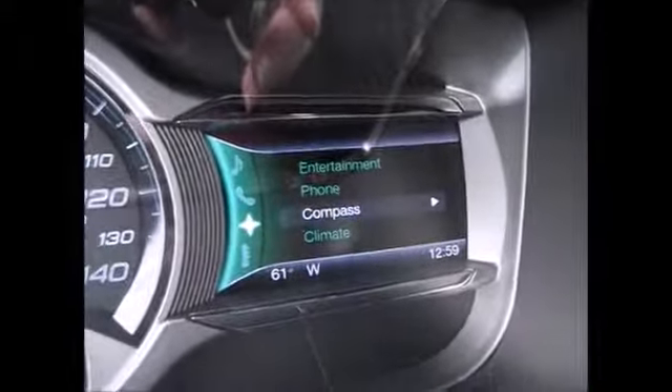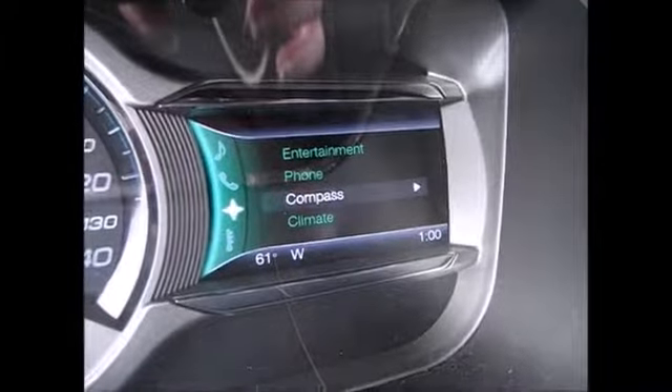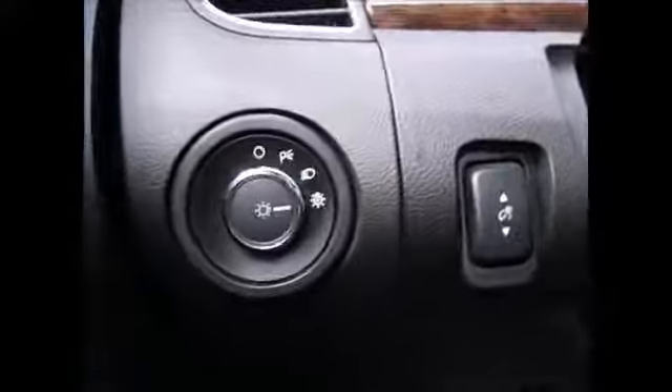You can control your radio, your phone, compass, and climate all from your steering wheel. It has automatic headlights, instrument panel dimmers, and an extra speaker up front.